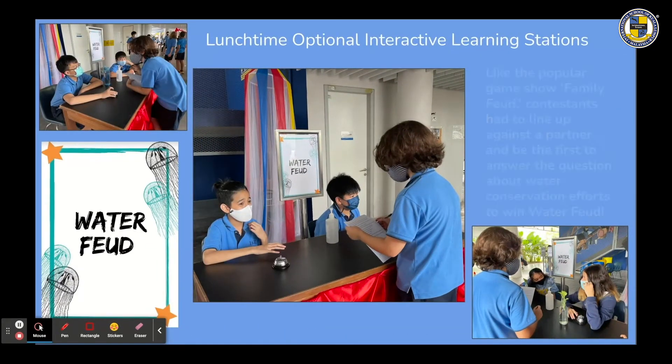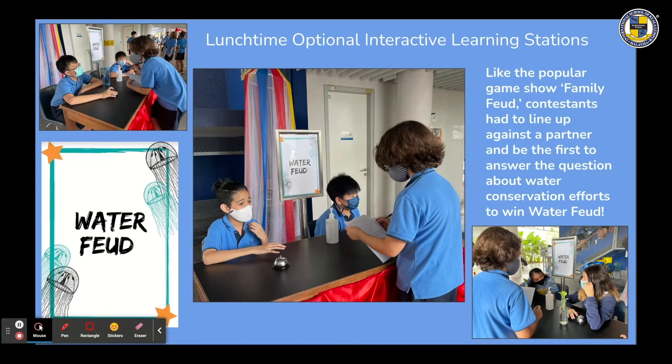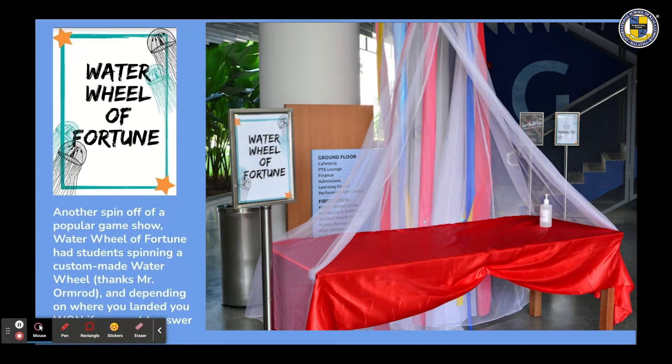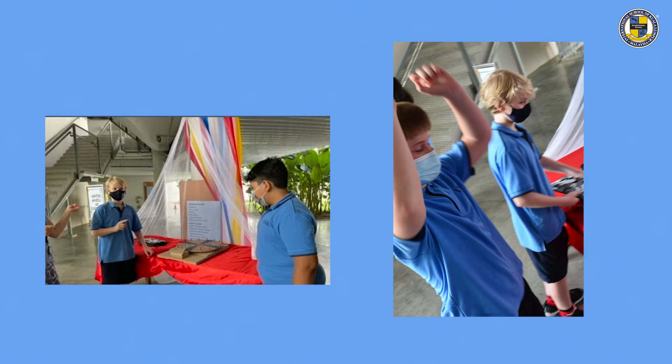Each lunchtime had several optional interactive learning stations. Like the popular game show Family Feud, contestants lined up against a partner and raced to answer questions about water conservation efforts to win Water Feud. There were lots of winners as students hit the ding bell button before their opponent. Another spin-off, Water Wheel of Fortune, had students spinning a custom-made water wheel — thanks to Mr. Omrod — and winning if they could answer the water question depending on where they landed.